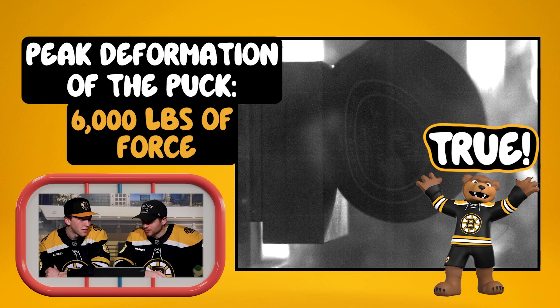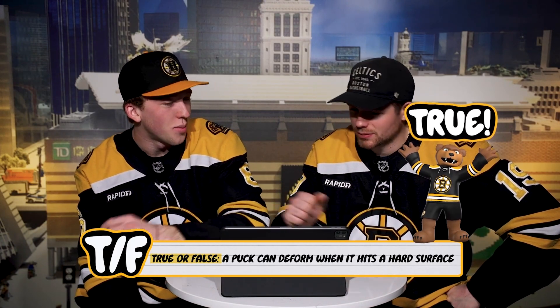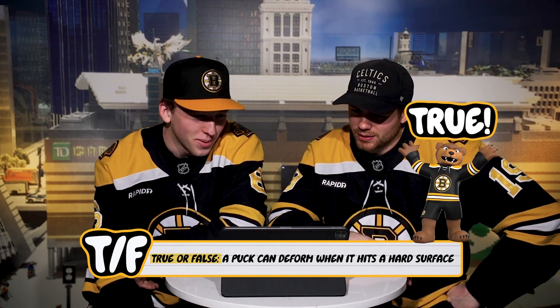Yeah. That's what I didn't know if they were meaning. The puck looks perfectly fine. But it's true. It was like — we'll take it.